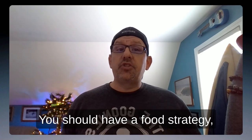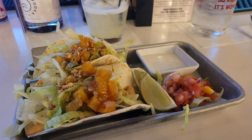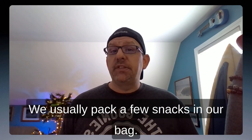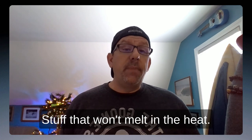You should have a food strategy, especially if you're on a budget. We typically grab lunch before we head into the festival, so we have more options and can potentially save a few bucks. We usually pack a few snacks in our bag, things like protein bars, nuts — stuff that won't melt in the heat.